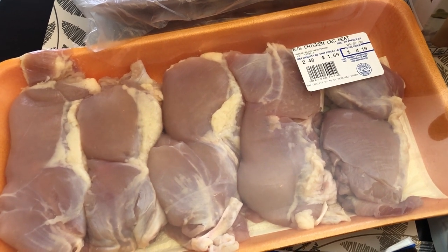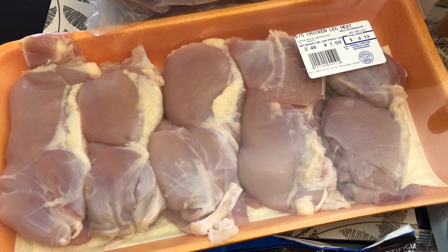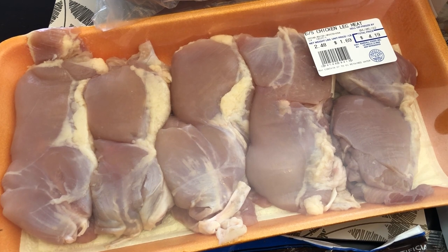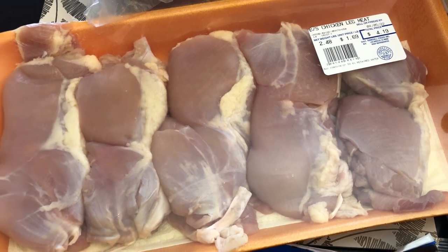I also grabbed, for the very first time, some chicken leg meat. I have seen this at Aldi before. My husband and I really prefer dark meat to white meat, but I've never bought boneless skinless chicken leg meat, so I got some to give a try — gonna marinate it and throw it out on the grill.